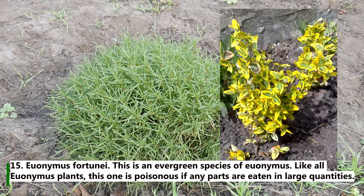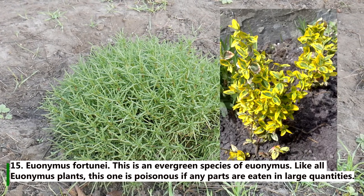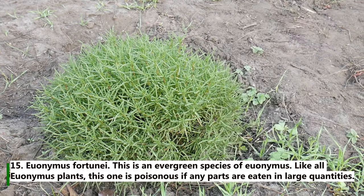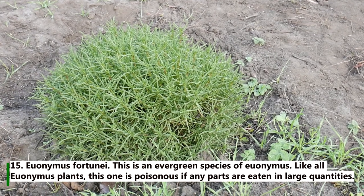15. Euonymus fortunei. This is an evergreen species of euonymus. Like all euonymus plants, this one is poisonous if any parts are eaten in large quantities.